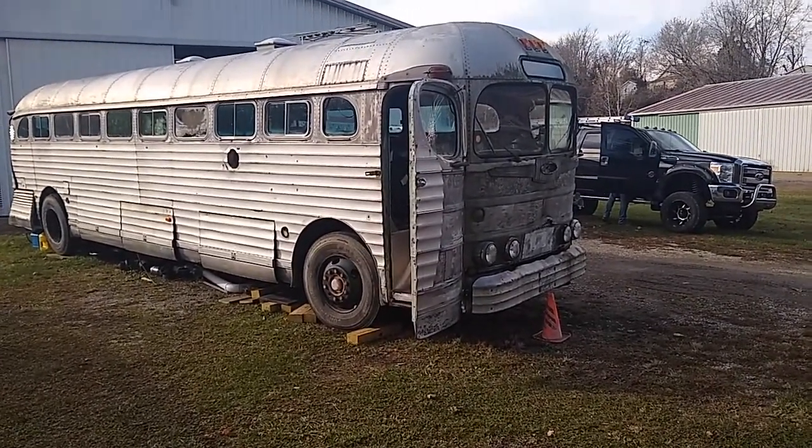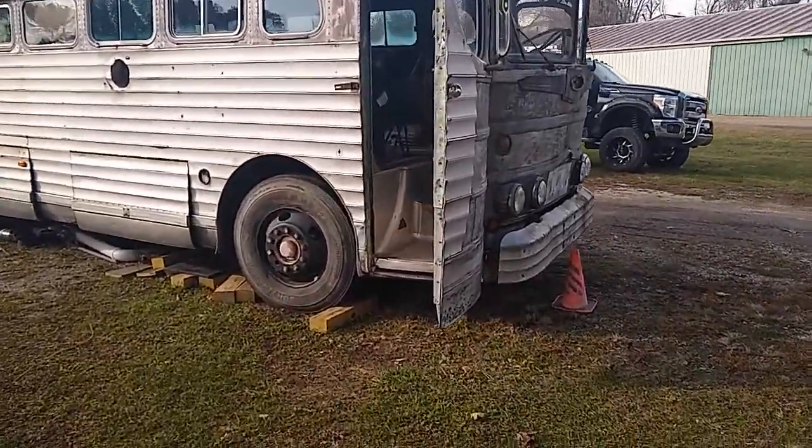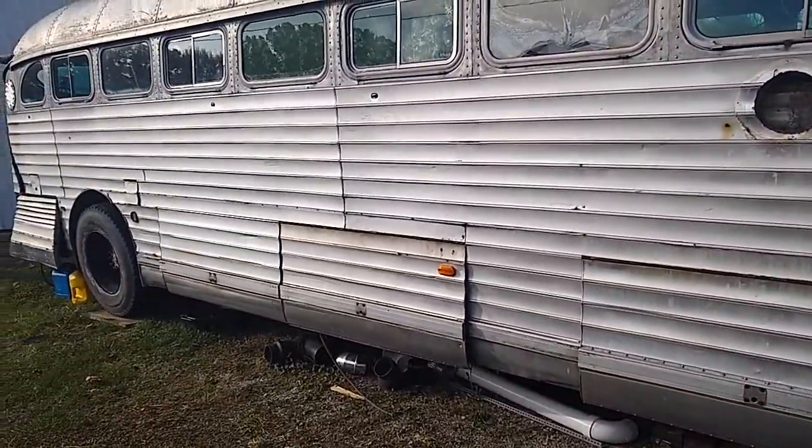I'm back in Belpre, Ohio, and I'm going to get back to the punch list that we've got for the bus for this next week. I'm kind of getting things ready to go before Scott and Tyler show up.